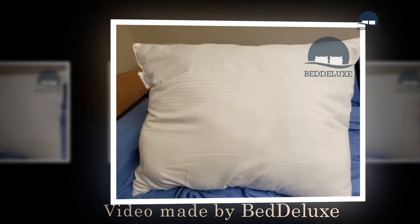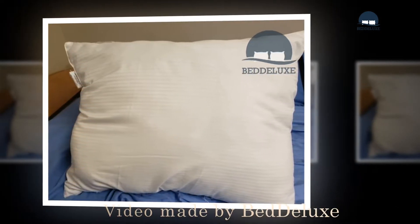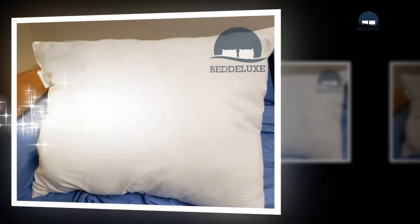Hi and welcome to the Betelux.com review channel. In this video, we will show you a really special model — we are going to show you the Digital Decor 100% Cotton Hotel Down pillow.